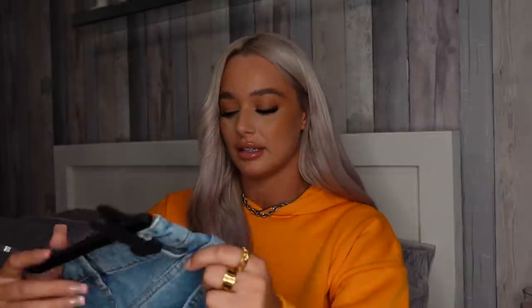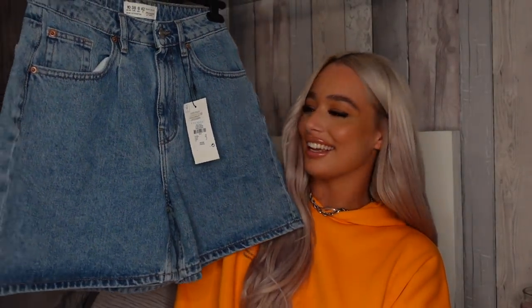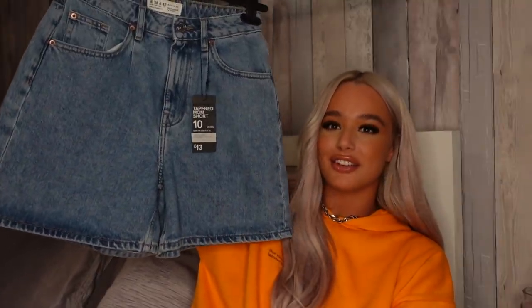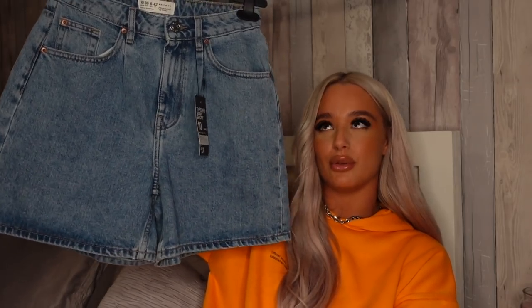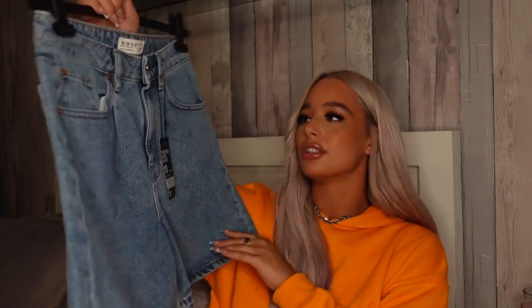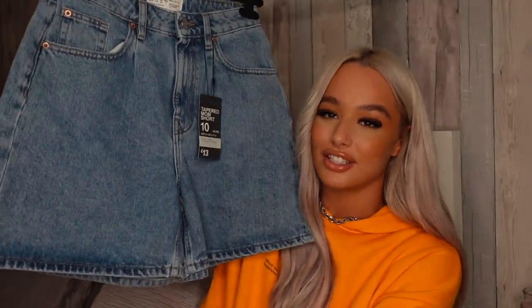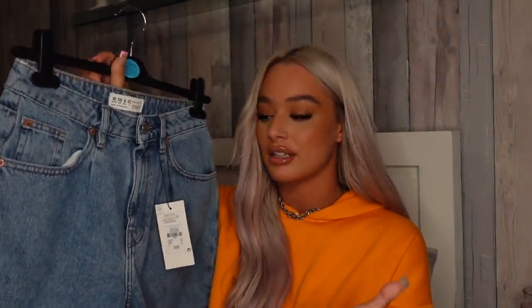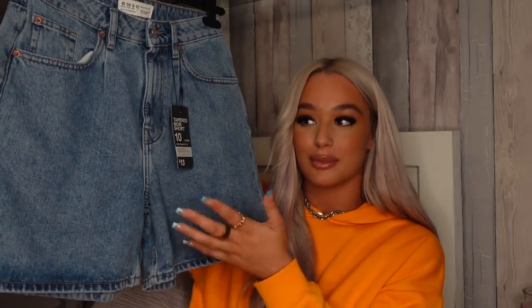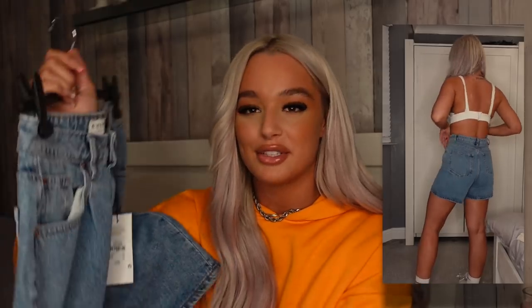Next up are a couple of pairs of shorts — I just really need to stock up on summer shorts. I found these tapered mum shorts in Primark, size 10. I love this longer Bermuda style and the color — it's a dark blue which is a bit different for me. No rips, just a plain denim pair of shorts. You can dress them up or down: baggy t-shirt and trainers, or a little bralette, blazer, and heels. Only 13 pounds — I paid 20 pounds for a similar pair from Zara.